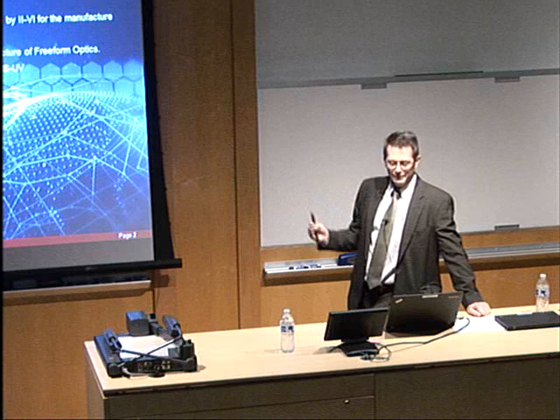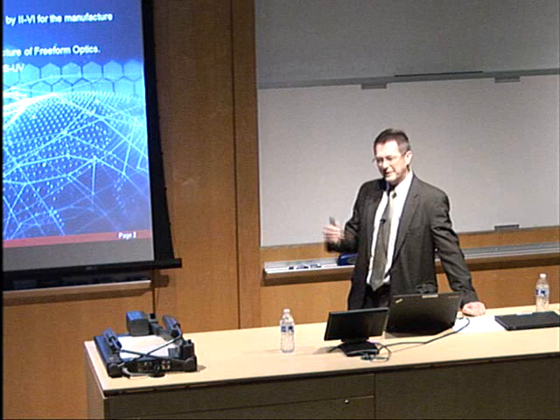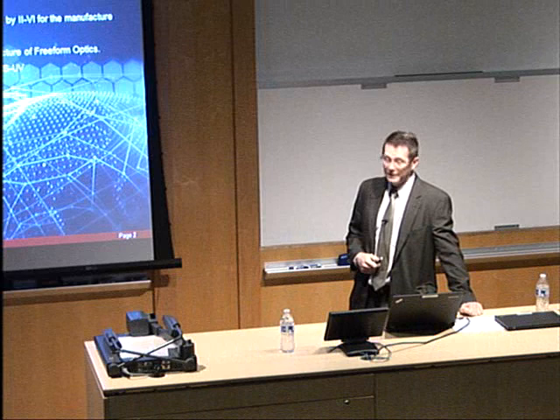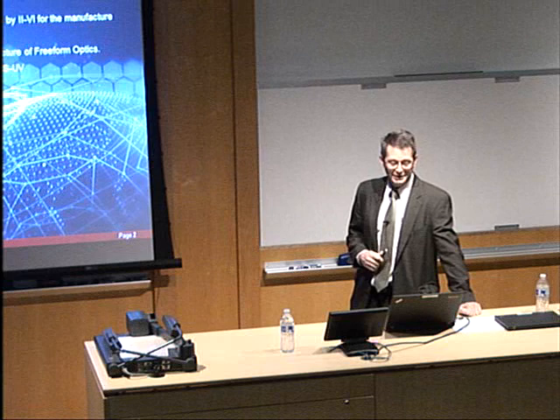We want to lead to freeform optics, but I want to explain how, as a CO2 laser supplier, the diamond turning technology was changing, our customer requirements were changing, and that drove us into the freeform world, maybe ahead of a lot of other people. Greg's doing the tag teaming — his section is more current capabilities and challenges, while mine is a historical review.